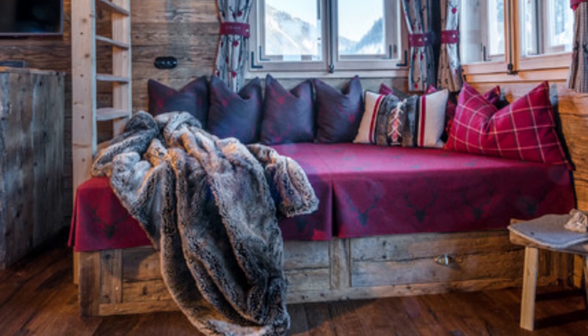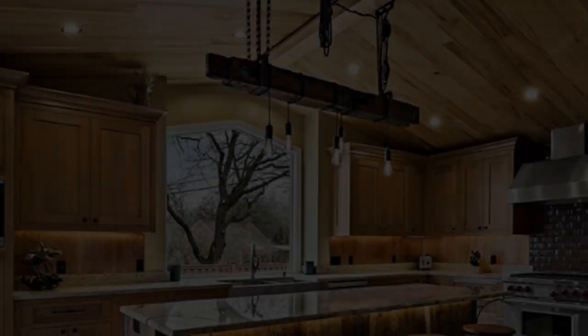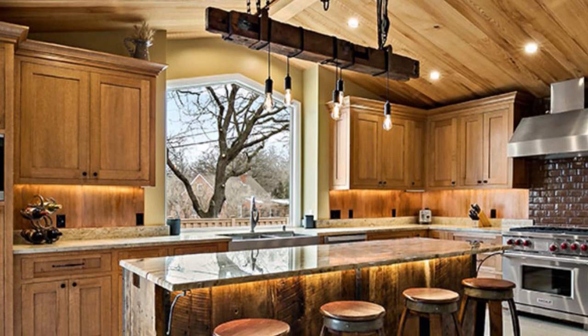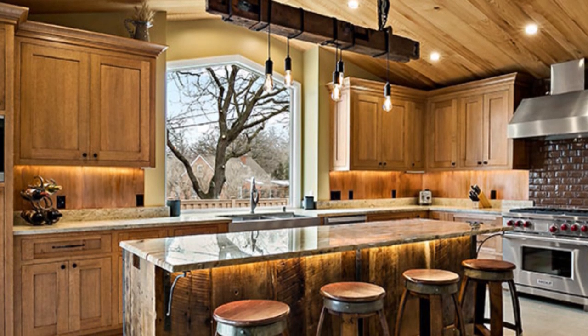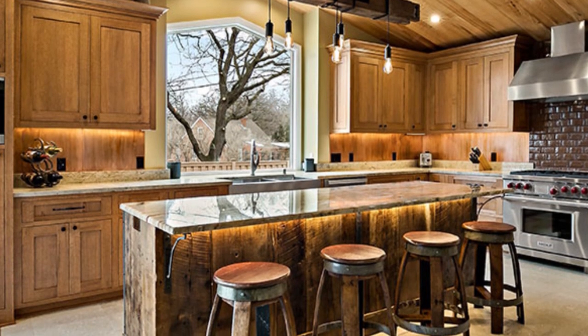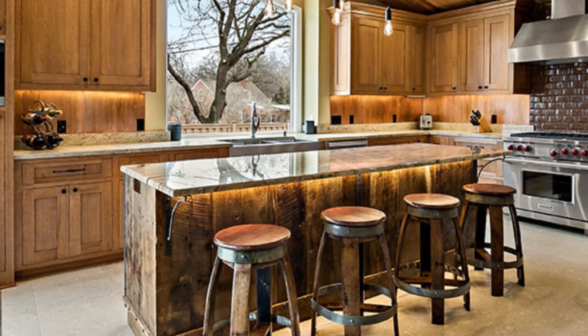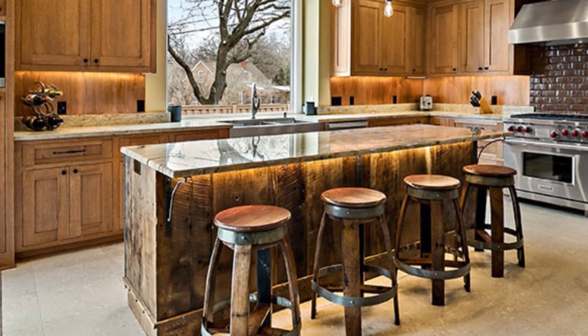Transitional design is a great way to combine different styles in one room, such as this contemporary kitchen in a log home. Lots of wood, such as the stools, helps to bridge the gap, while sleek surfaces and clean lines create a more contemporary vibe.